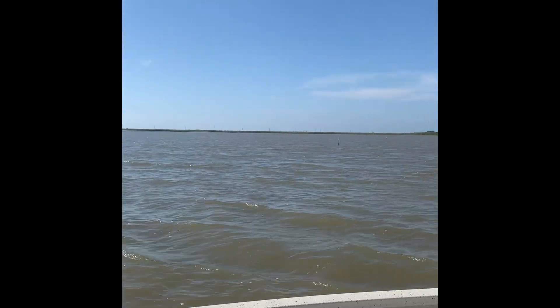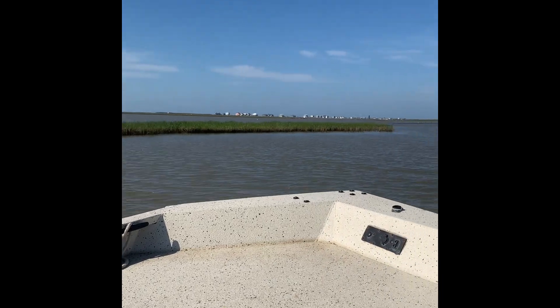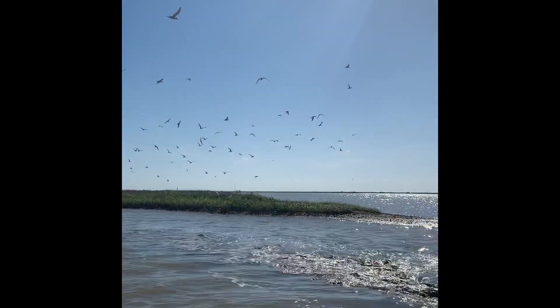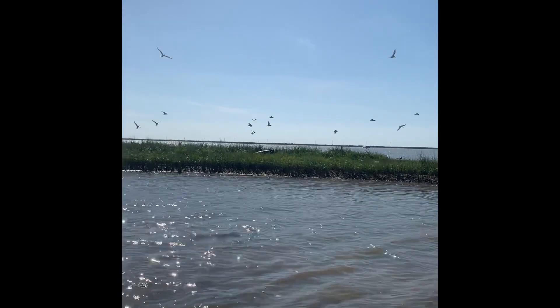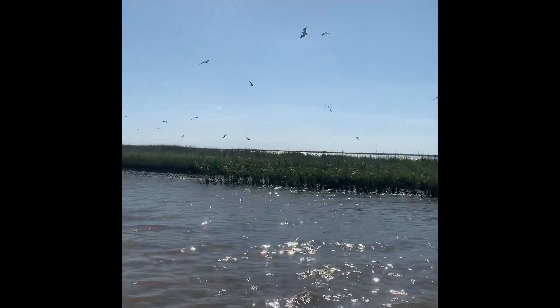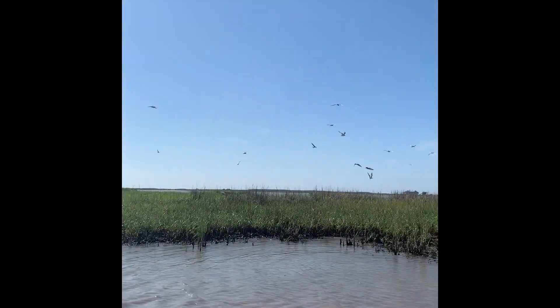First, we came across a colony of terns who were not very happy with our presence. Here you can see how human disturbance really bothers birds. We were simply driving past them, but it really upset them. Not all birds react by swarming and calling like terns do, but one can imagine that human presence disturbs them nonetheless.